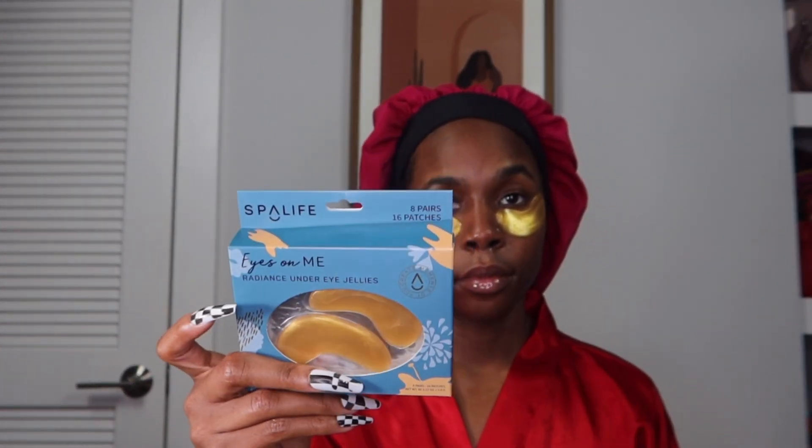Starting off with some under eye patches. I like to keep my under eye area hydrated while getting ready since it's such a long process. I actually picked these up from TJ Maxx for $3.